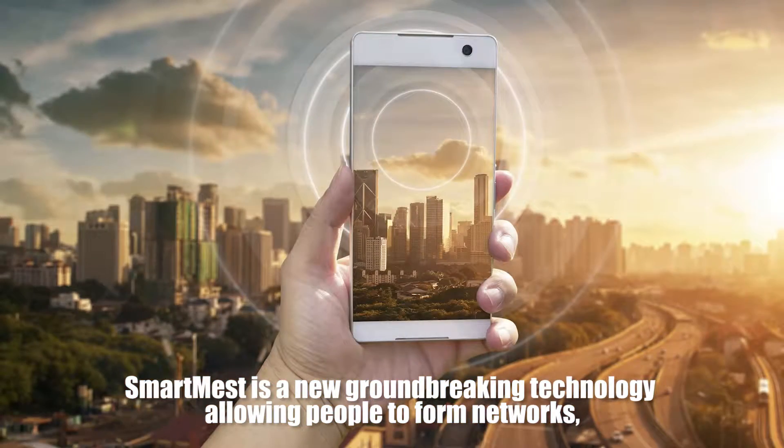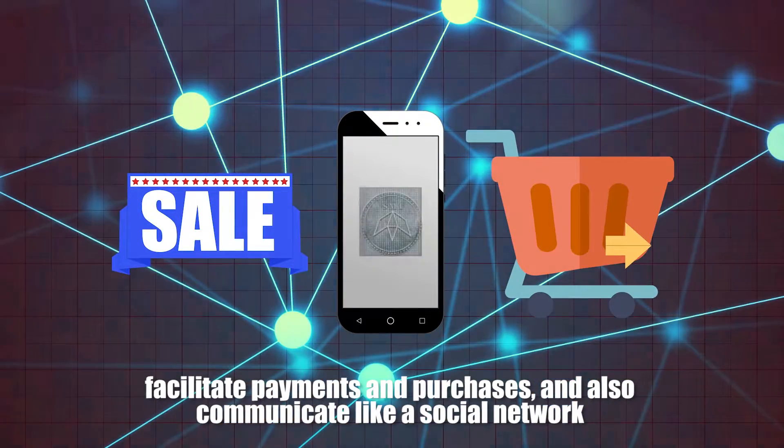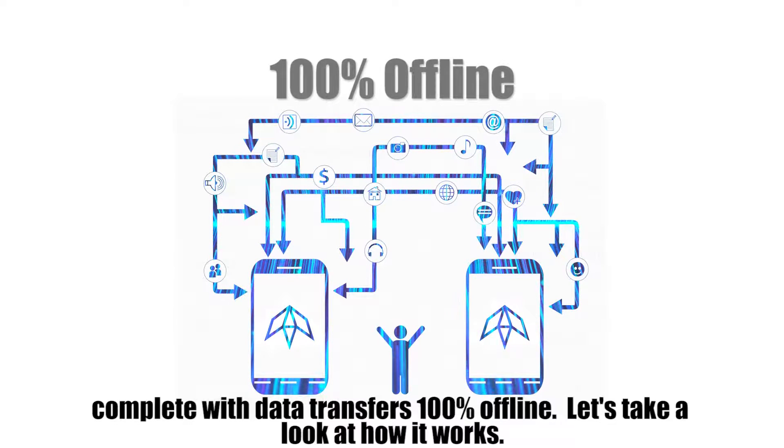Smart Mesh is a new groundbreaking technology allowing people to form networks, facilitate payments and purchases, and also communicate like a social network complete with data transfers 100% offline. Let's take a look at how it works.